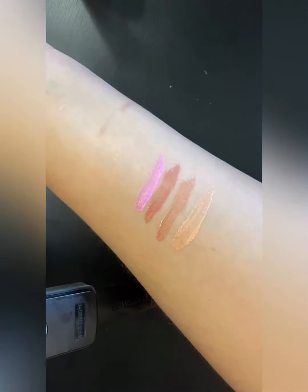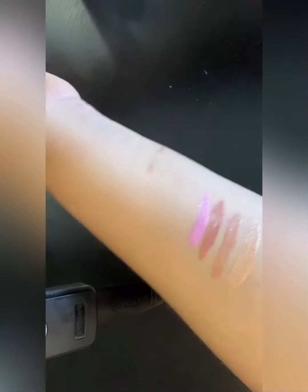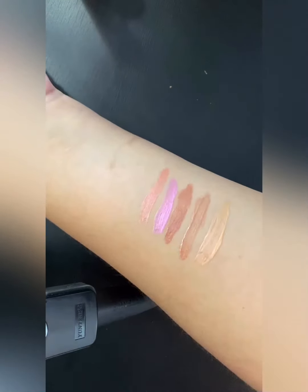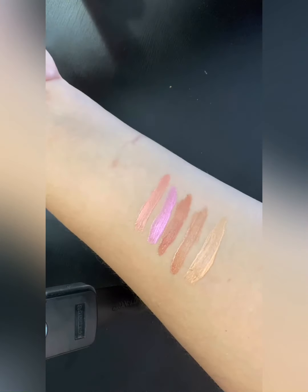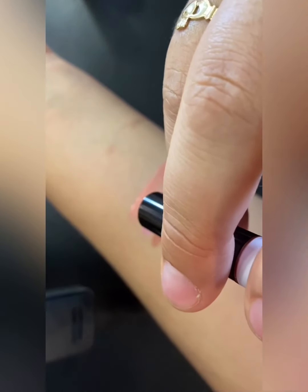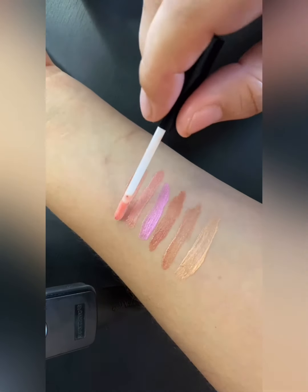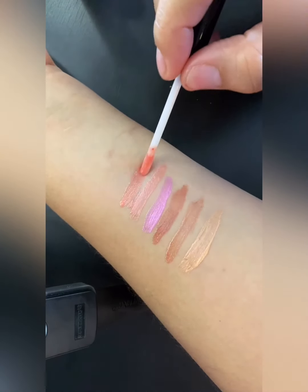Now we're going to go in with 'Strawberry Ice' — I like this one. We're gonna go in with 'Cherish.' It's a little more darker than the Strawberry Ice. I do like these colors though.